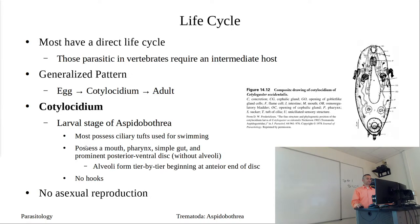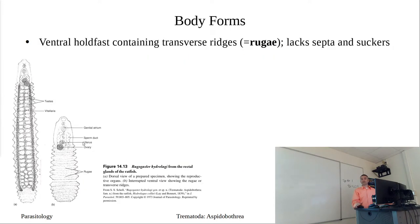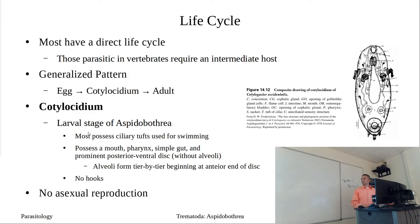We'll stop here, go over a generalized life cycle, and then draw out an example of an aspidibothrian life cycle on the board. Once we finish this, on Wednesday we'll introduce the digenetic trematodes, which will probably go through Friday. We'll hit the general background information for digenetic trematodes - life cycles, reproductive organs, and everything - so by the time we finish, you'll have seen all the structures and have definitions for them.